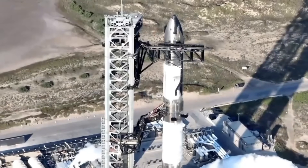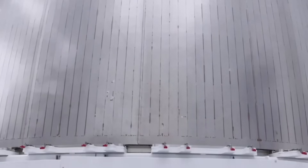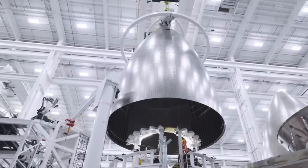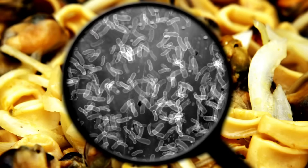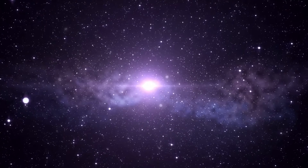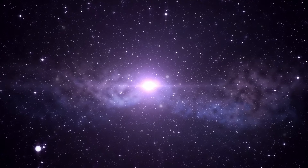The white interior coating represents another breakthrough born from necessity. During development, engineers noticed traditional surfaces would slowly degrade in the harsh radiation environment of deep space. The solution came from an unlikely source — deep-sea bacteria that naturally produce protective biofilms. The resulting photocatalytic coating not only cleans itself but actually becomes more effective over time as it's exposed to cosmic radiation.